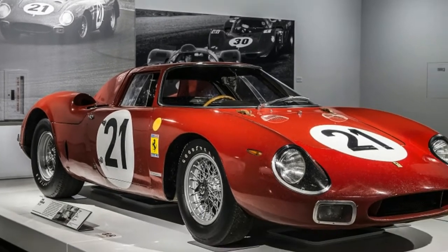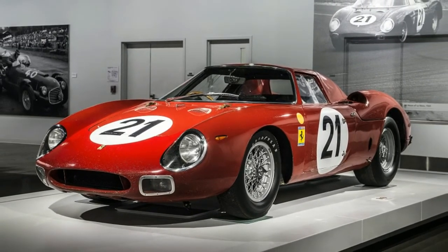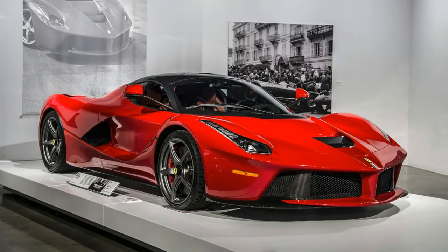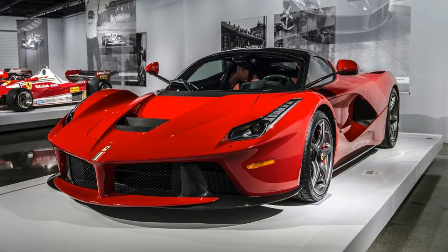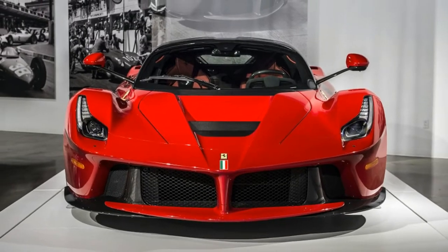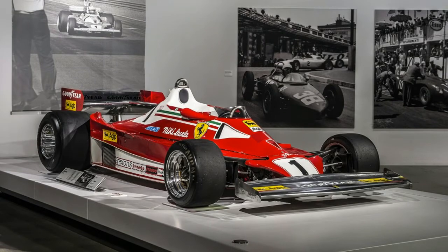The rest of the gallery is a celebration of Ferrari performance, which includes a 1955 Ferrari 857 Sport, a 1958 Ferrari 250 GT California Spider SWB, Michael Schumacher's 2006 Ferrari 248 F1, a 1976 Ferrari 312 T2 driven by Niki Lauda to victory at the Monaco Grand Prix, and the 2014 Ferrari LaFerrari.